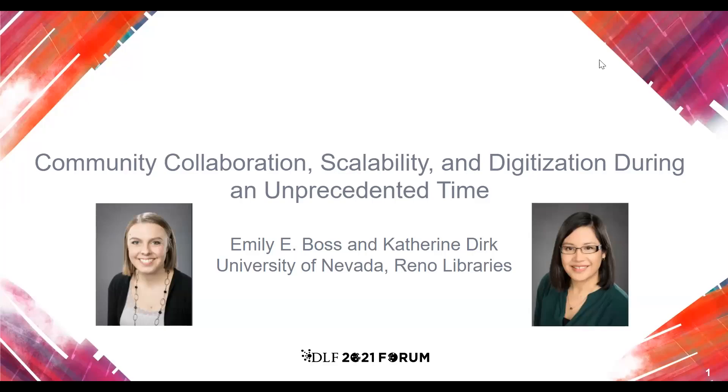Welcome to Community Collaboration, Scalability, and Digitization During an Unprecedented Time. I'm Emily Eboss, and I'm Katherine Dirk, and we're from the University of Nevada, Reno Libraries.